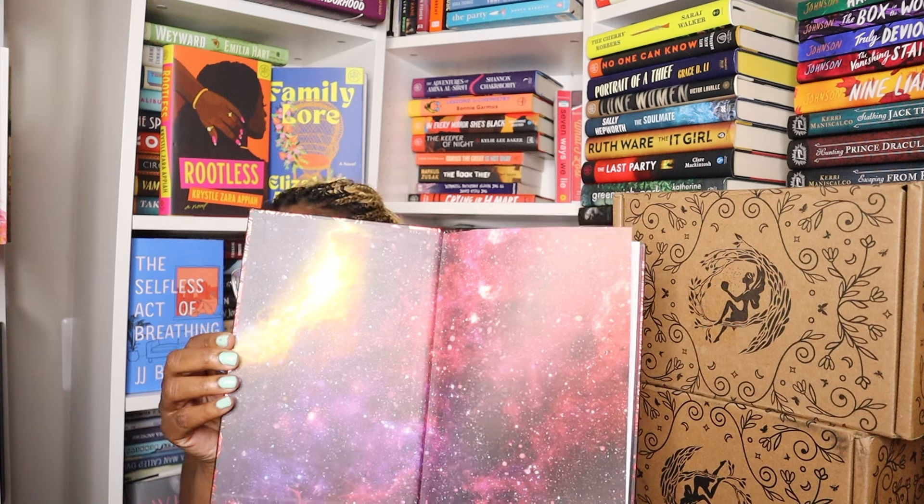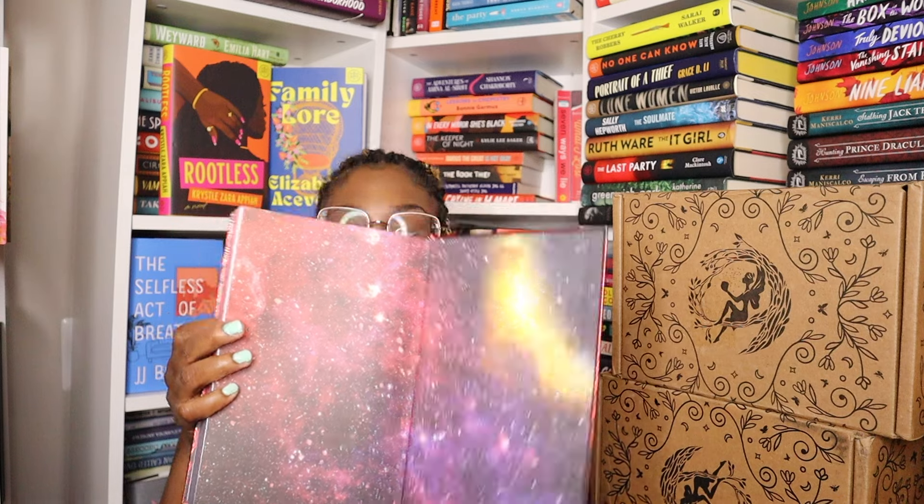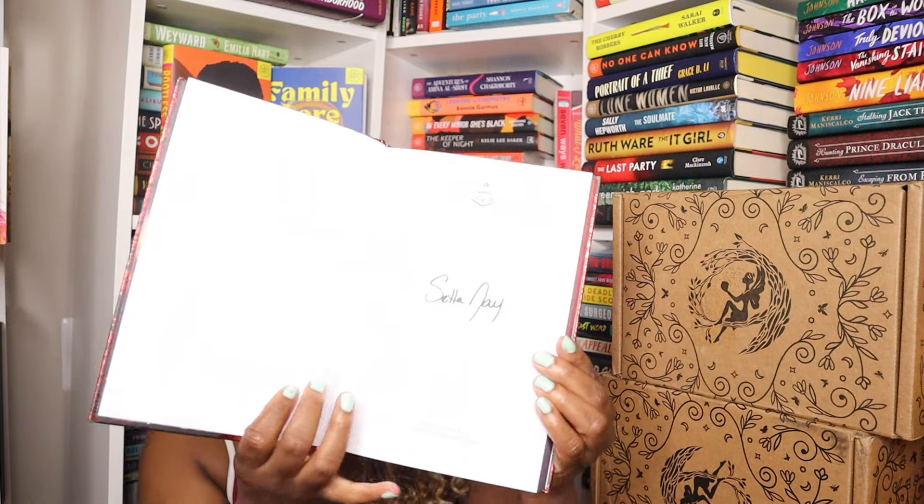Here are the end papers, and I believe it is signed — yes, it is signed.